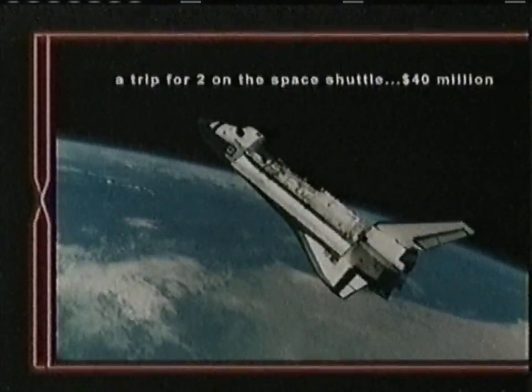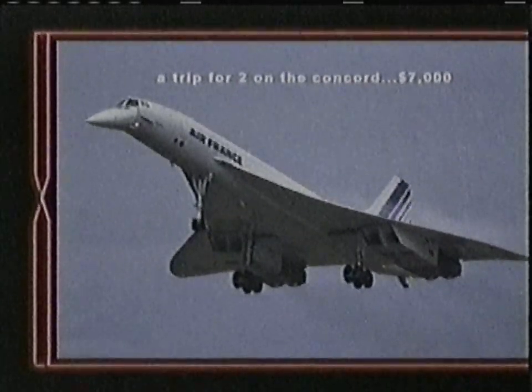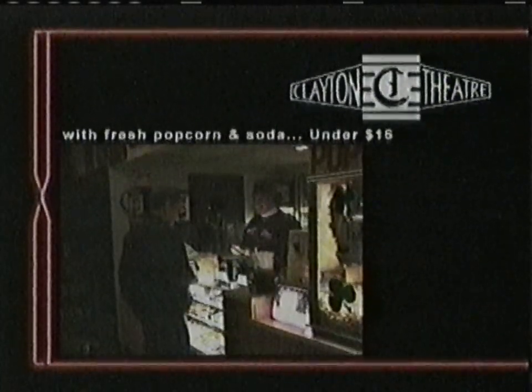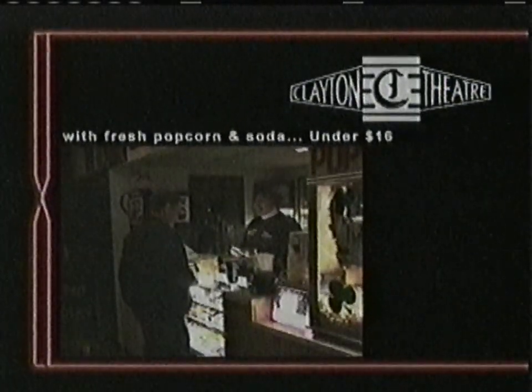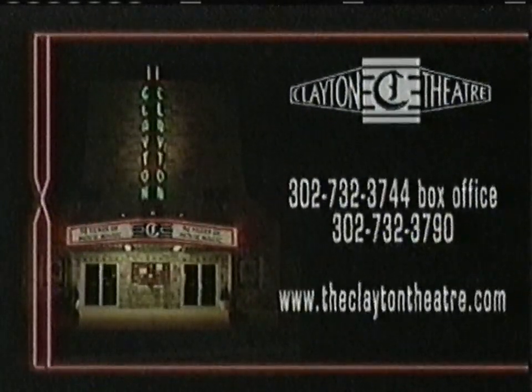A trip for two on the space shuttle: $40 million. A trip for two on the Concorde: $7,000. A trip for two to the Clayton Theater with fresh gourmet popcorn and ice cold sodas: under $16. Take a trip to the Clayton Theater on Main Street in Dagsboro, Delaware.